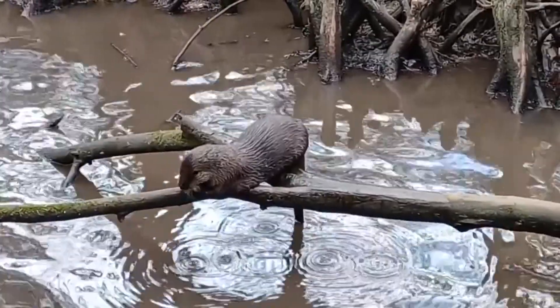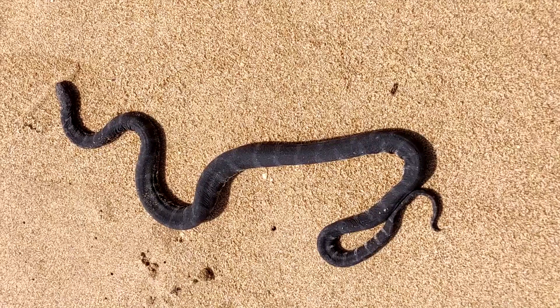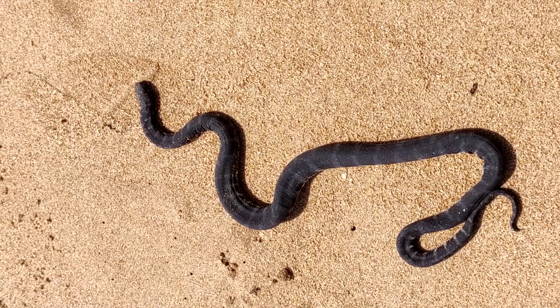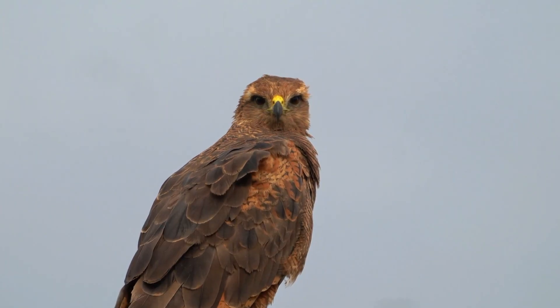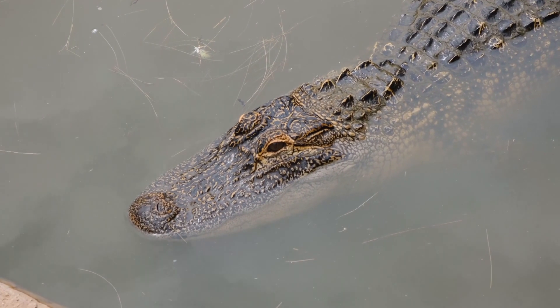Living nocturnally and aquatically helps file snakes avoid predators. They're essentially helpless on land, so they're an easy target if caught in this precarious predicament. Predatory birds, crocodiles, otters, and large fish all eat file snakes if given the opportunity.